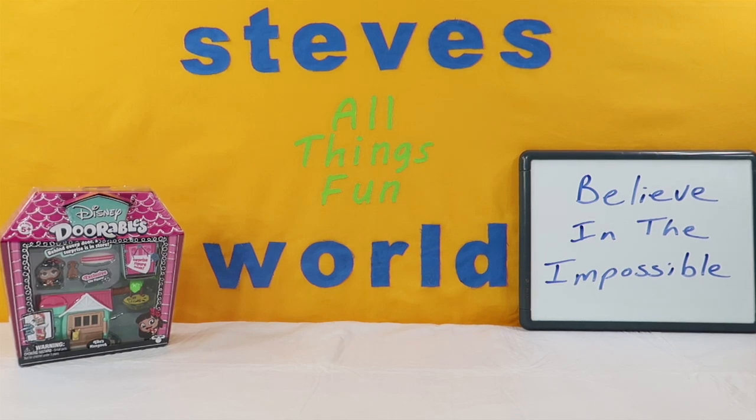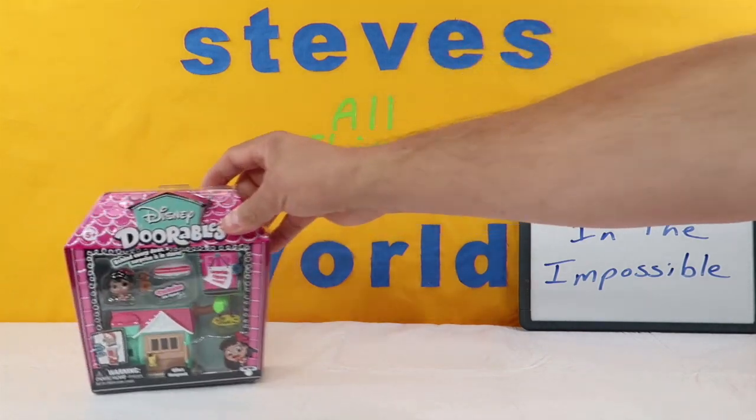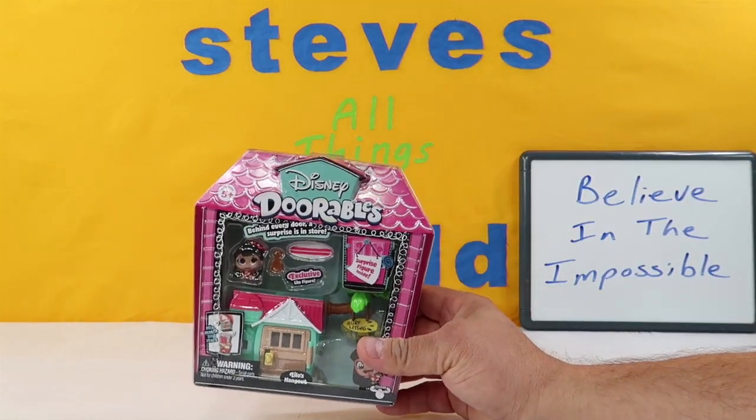Hey, what's up guys? I'm Steve and welcome to my world. Today we have another Disney Doorables, quickly becoming one of my favorite toys.